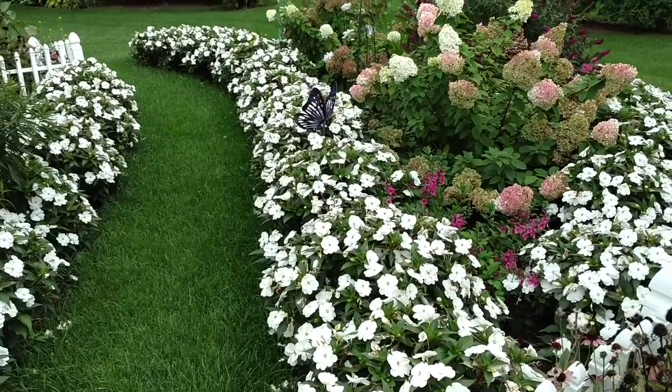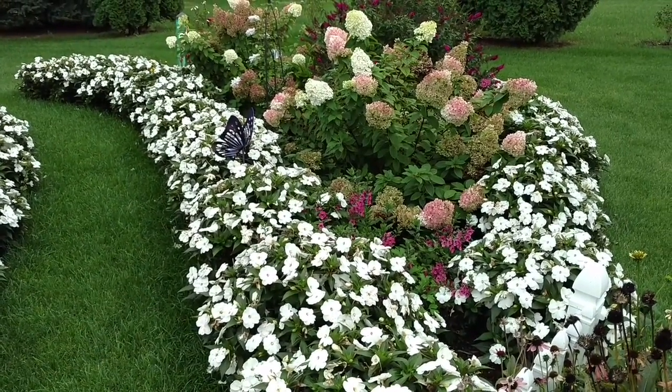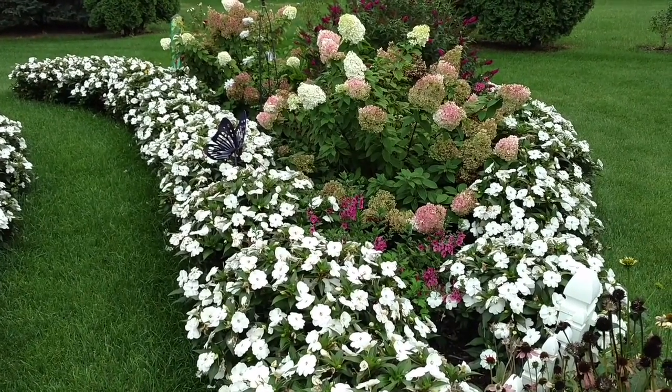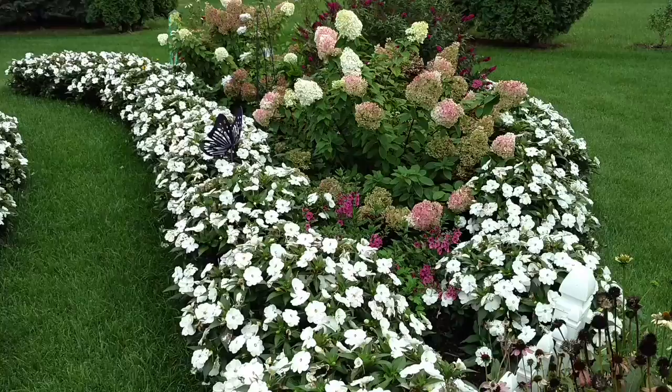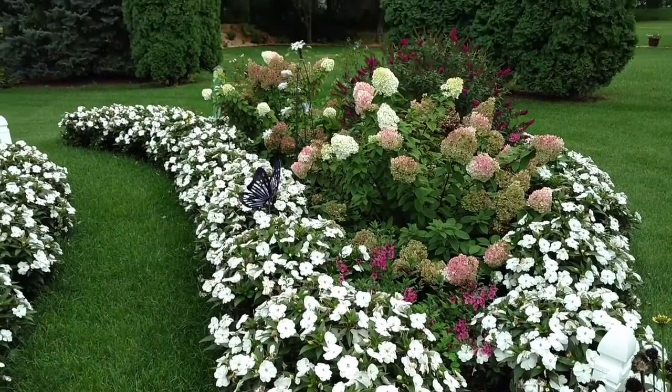I just love how they kind of give a frame to the garden, as well as making all of the other colors just pop so intensely. I just love these sunpatients. If you're looking to try something new for your borders, give sunpatients a try. This is Heidi from Garden Crossings.